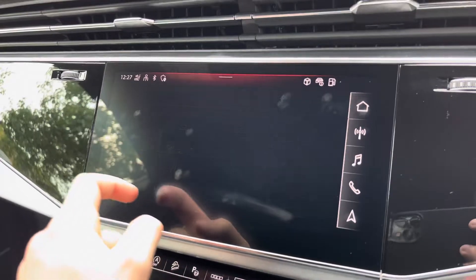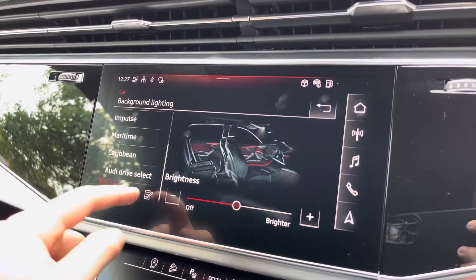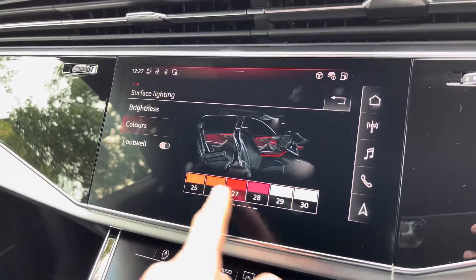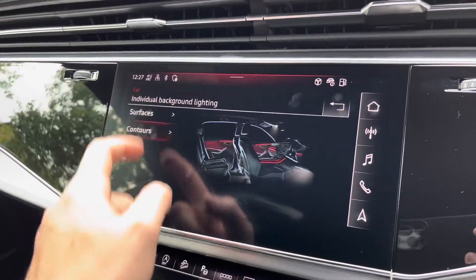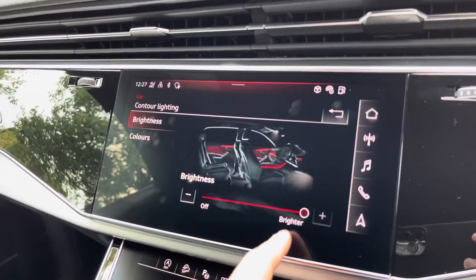There is also the lighting and vision tab, which features ambient lighting in the vehicle, where you can choose between Audi presets such as contour, vision, and solar, to name a few. When pressing on individual, you can choose between the surface and contour lighting of the interior, with 30 different colours available. The brightness is very easy to adjust using the plus and minus bar, and it is the same for both the contours and surfaces in the interior.